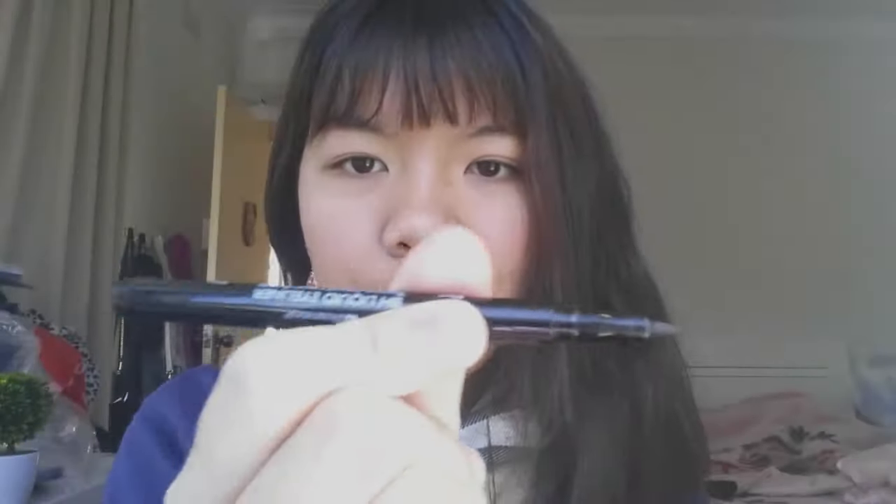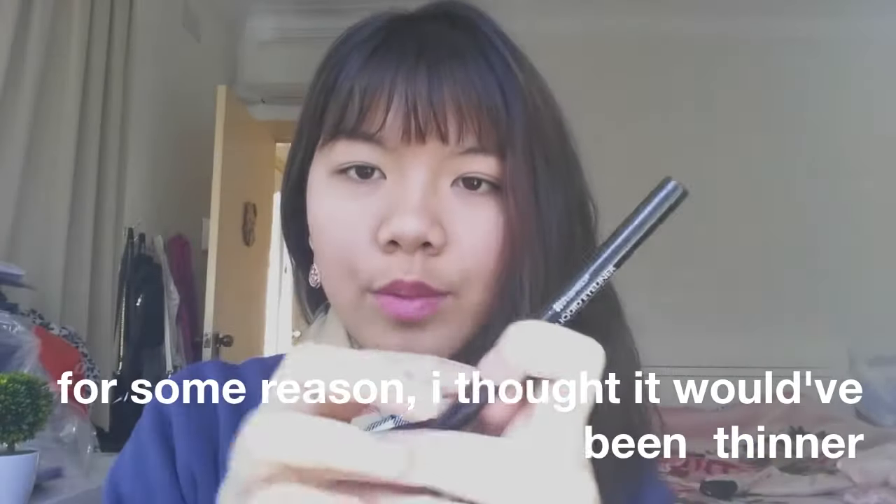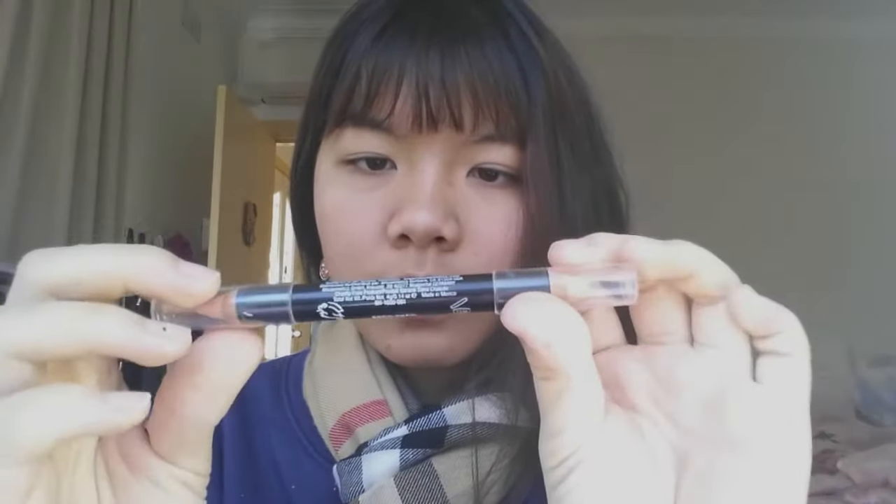My current eyeliner just doesn't work with my eyes at all, so that's why I got this one. It turns out to be the exact same kind of eyeliner that I already have. In terms of quality it's good — it's just an ordinary eyeliner — I just had a specific expectation for it.